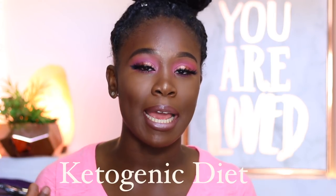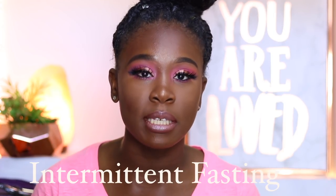Hey guys, welcome back to my channel. Thank you so much for watching today's video. Today's video is going to be a little bit different — I'm going to be talking about not makeup today. I'll be talking more so about nutrition and the things I have been doing recently to lose weight.